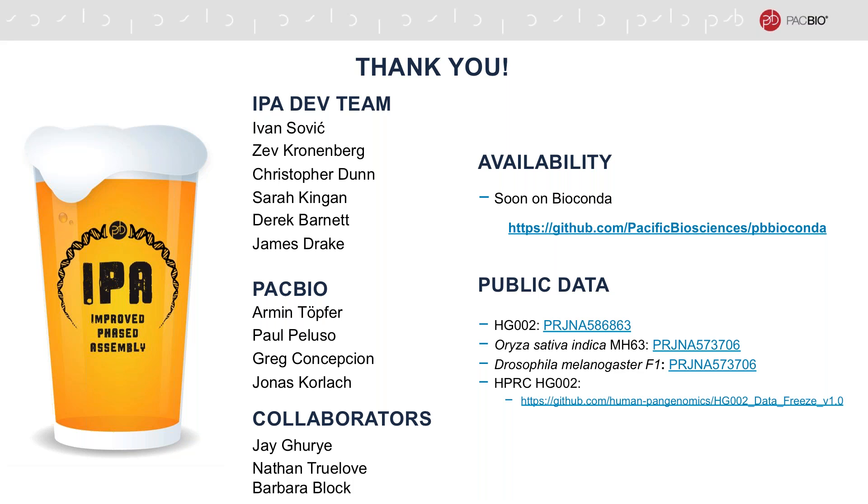Finally, I'd like to thank the entire IPA development team, which includes Zev Cronenberg, Christopher Dunn, Sarah Kingan, Derek Barnett, and James Drake. In addition, I'd like to thank other PacBio colleagues for their contribution to this work. I'd also like to thank the collaborators for their contribution in sequencing, assembly, and scaffolding of the Atlantic bluefin tuna genome.